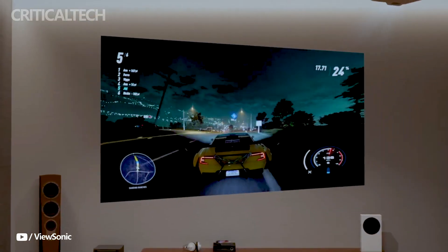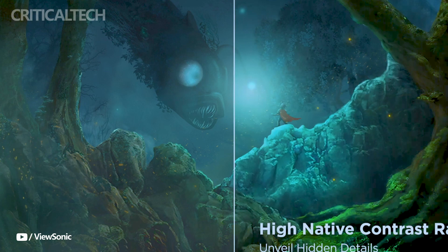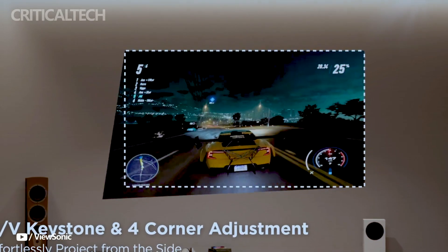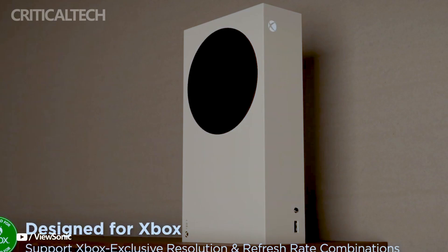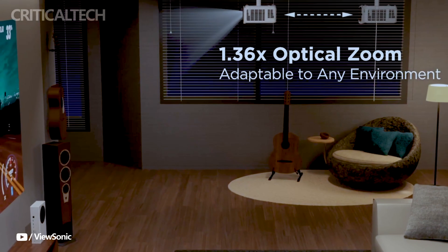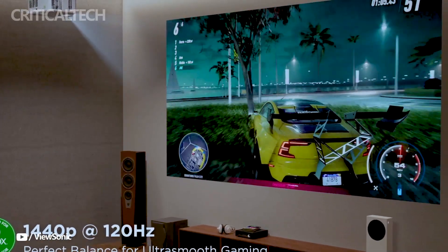Developed with gamers in mind, this resolution is ideal for Xbox and PlayStation, supporting QHD 1440p at 120Hz. The projector's 240Hz refresh rate and microsecond response time guarantee lag-free, fluid gameplay.